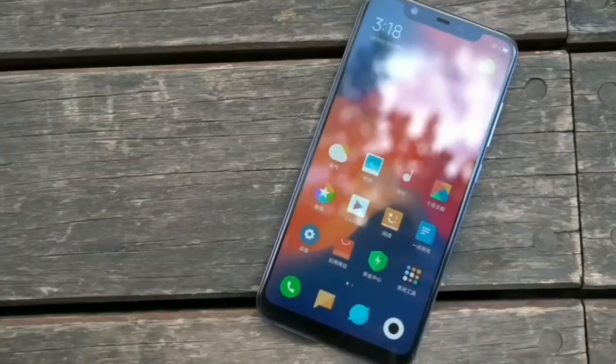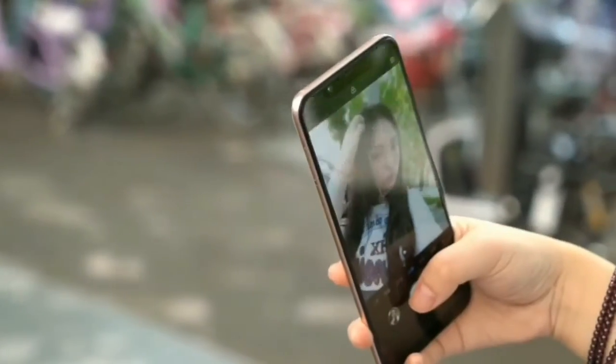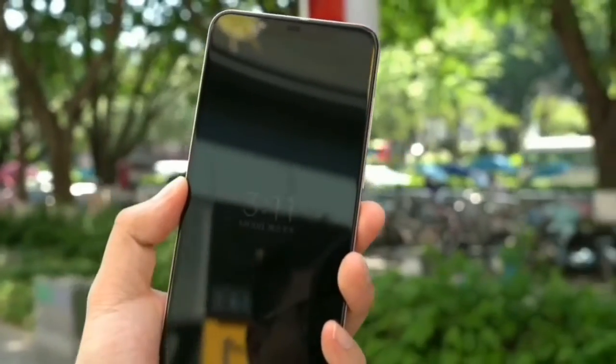Xiaomi has introduced the Xiaomi Mi 8 as the successor for the Mi 6 phone from last year. The Mi 8 has arrived as the most powerful Snapdragon 845 device, also blessed with amazing dual rear cameras and a display that offers a huge screen space.